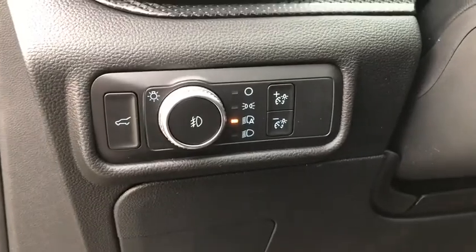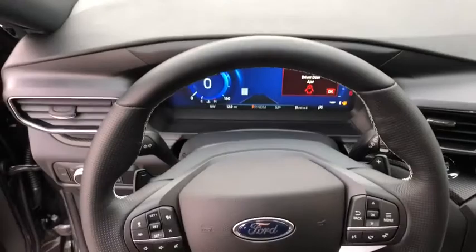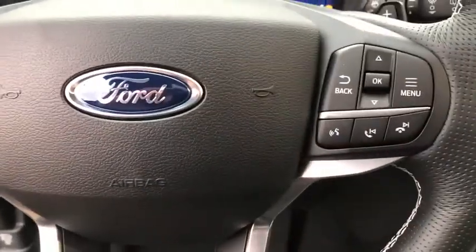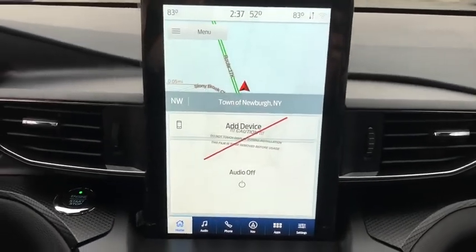Traction control, lane departure warning, stability control, Bluetooth, leather-wrapped steering wheel, adjustable steering wheel, driver airbag, power steering, aluminum wheels, four-wheel disc brakes, auto-dimming rear-view mirror, PPO.